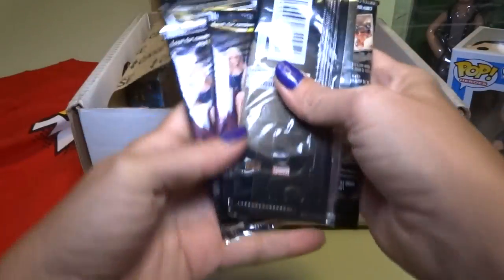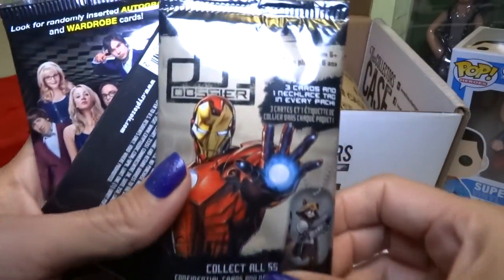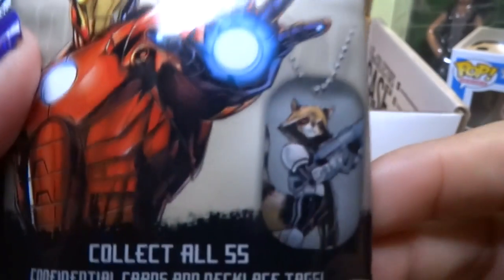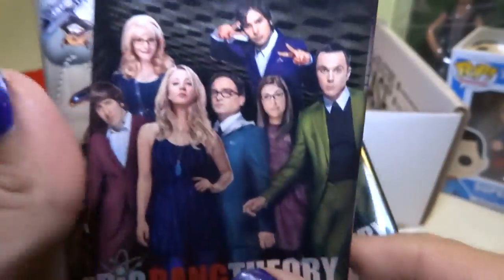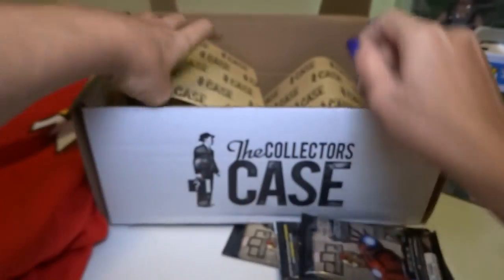There's some small stuff down here — oh, it's dog tags. Iron Man. Is this Marvel? It says Dossier. It's got a Rocket Raccoon and an Iron Man on the front — you can't go wrong with that, another two of my favorite characters. And we have Big Bang Theory cards. Another dog tag pack.